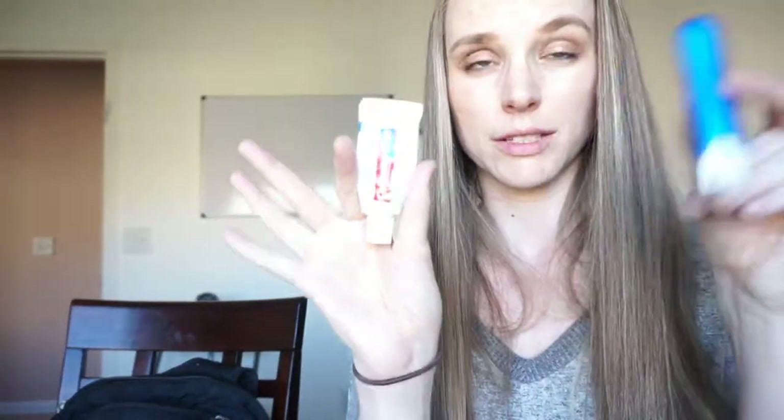I also have a travel toothbrush and travel toothpaste. This goes along with — one, you should just brush your teeth after you eat — and two, wearing Invisalign, you have to keep your mouth really clean and keep your Invisalign tray clean. I should take them out when I'm filming for you guys because it kind of makes me lisp a little bit.